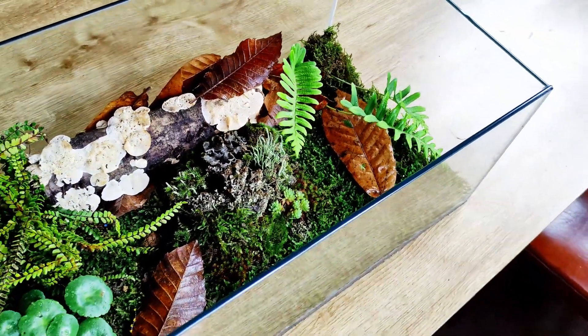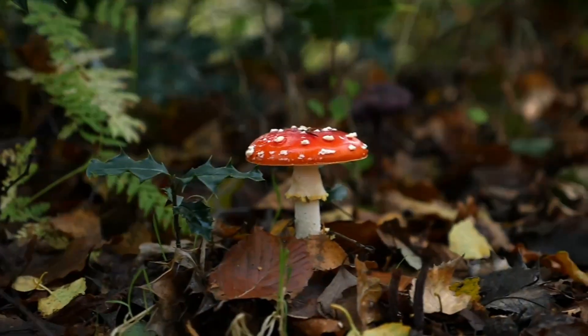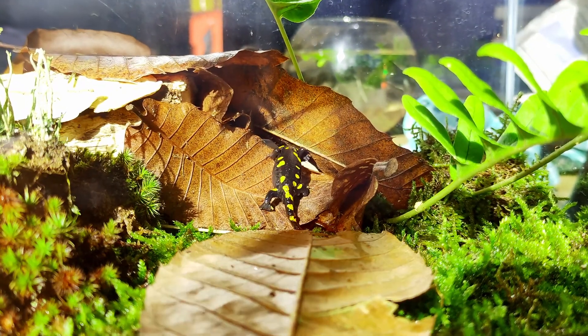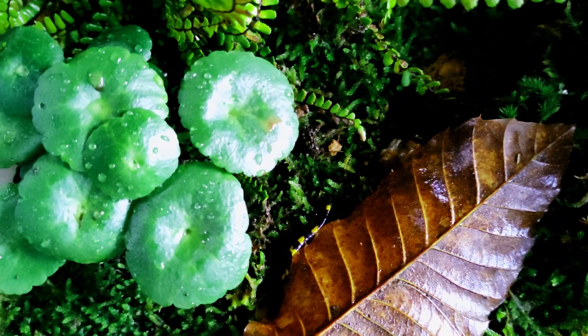This is my ecosystem, and this is Ultron. This is my Ultron simulation inside a glass container. Let's see how this ecosystem receives the new season.